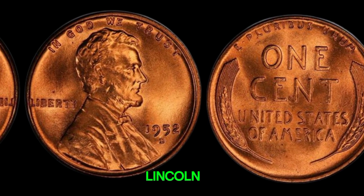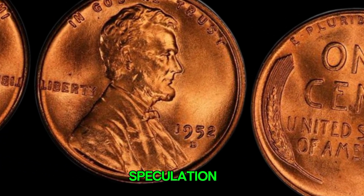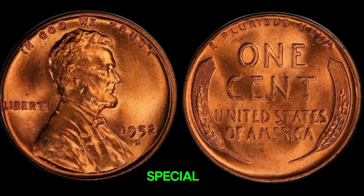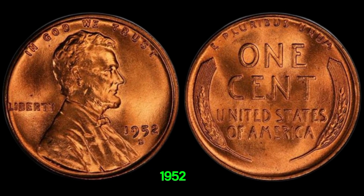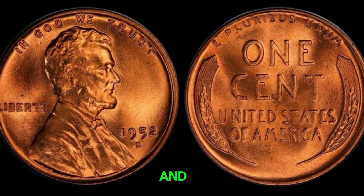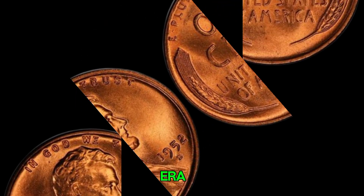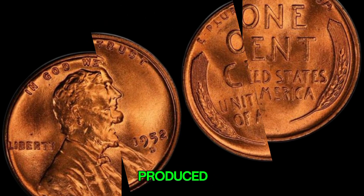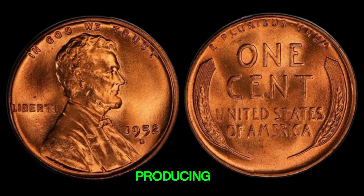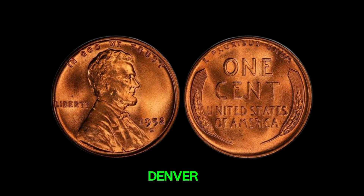The 1952D Lincoln penny, minted in Denver, is a coin that has sparked a lot of interest and speculation. Let's take a little trip back to 1952. The United States was booming post-World War II, and the economy was in a phase of growth and prosperity. Coins from this era, especially pennies, were mass-produced and circulated widely. The Denver Mint was one of the primary mints producing coins during this period. The D mint mark signifies that the penny was minted in Denver, Colorado.